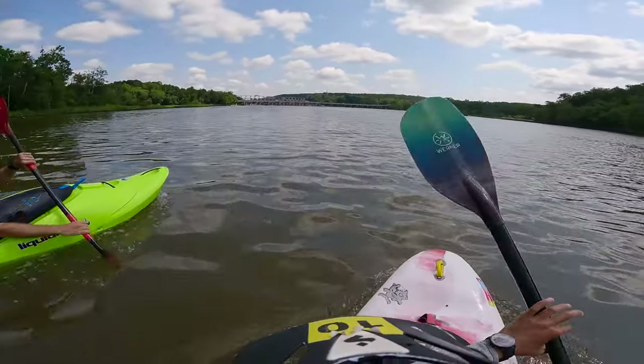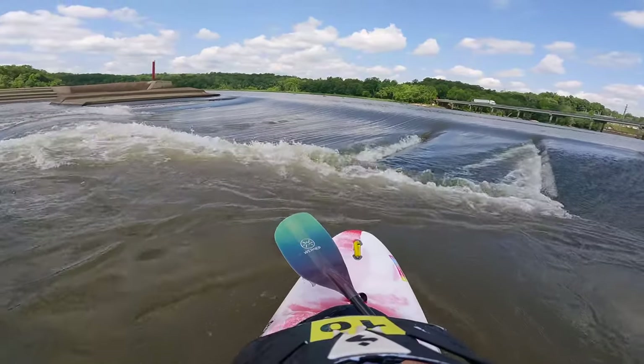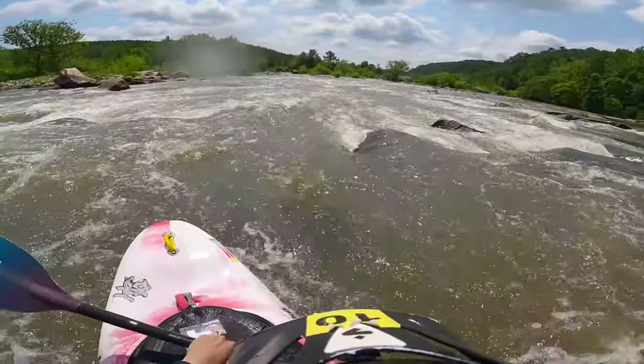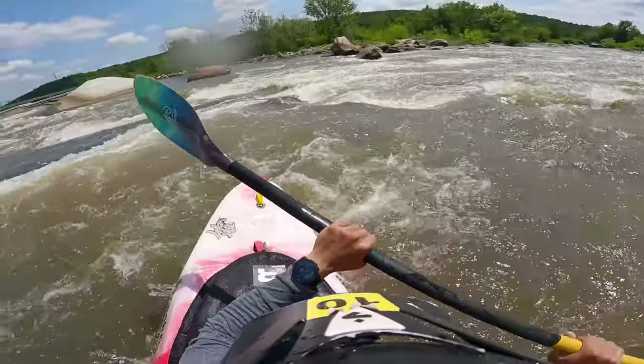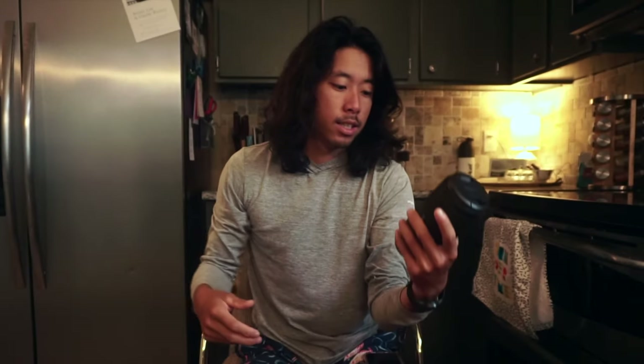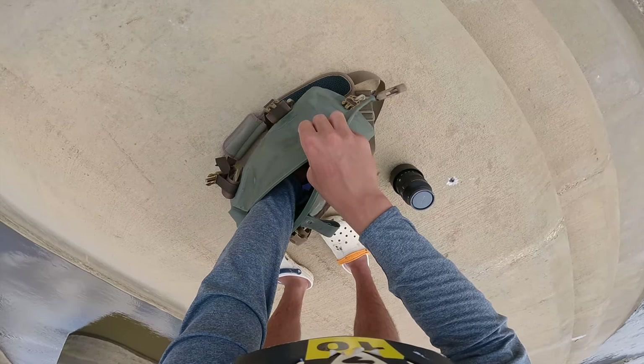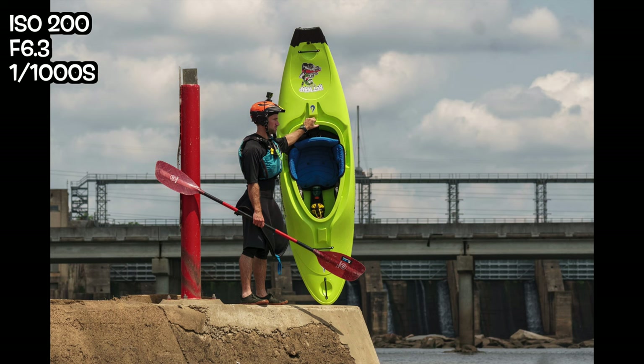With the water so low, we weren't quite sure what to expect or if the channels would even be runnable. So we did one quick lap on the short bypass channel just to scout it, and after that it was photo time. For the on-water portion I brought out the new-to-me Sony 70-350 lens — an upgrade to my old zoom lens that completely blows it out of the water. I did not remember to turn my GoPro on for this, so there aren't any point-of-view shots. Sorry.